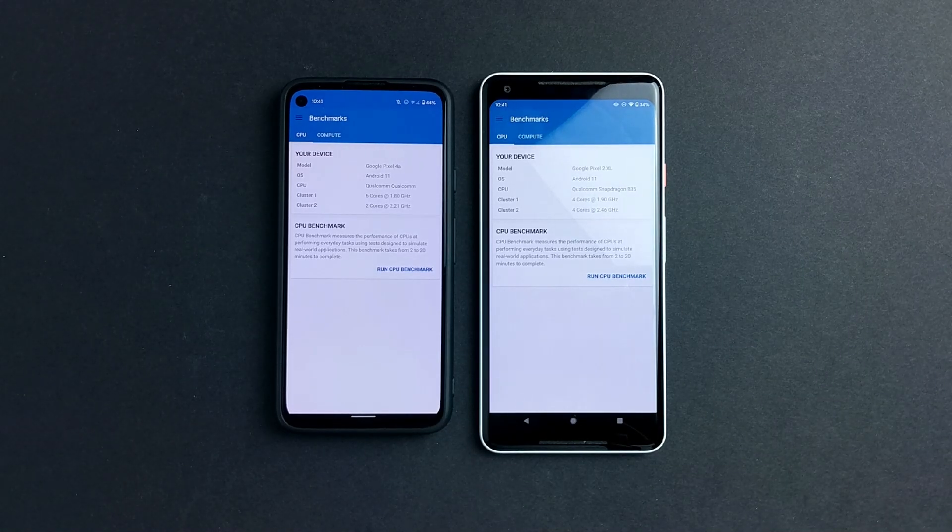Hey, what's up guys, welcome back to SLPrem. Today we're going to really find out: is the Pixel 4a faster than the Pixel 2 XL? So this is not a speed test, we're just looking at raw CPU and GPU performance.